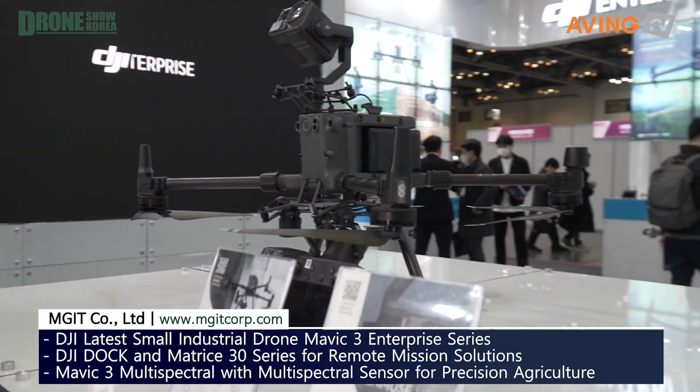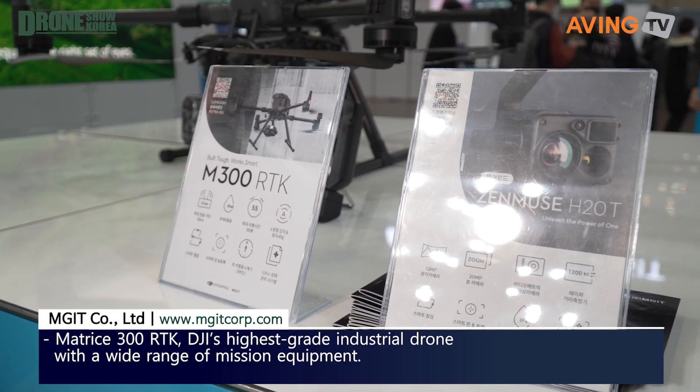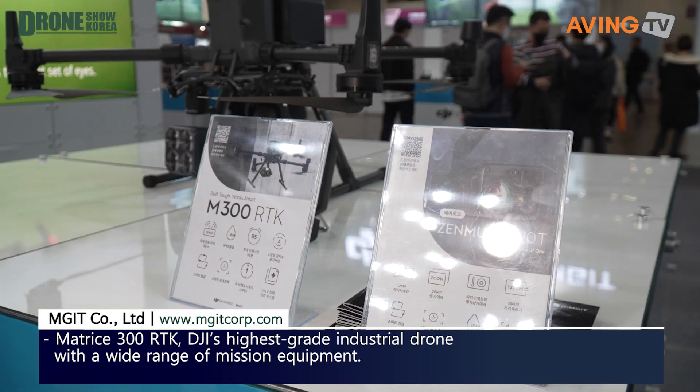So this M300 RTK drone — we've learned all about RTK, which helps with serious positioning, knowing exactly where you are. This year is one of their new ones and uses new technology as well, with new products just released.